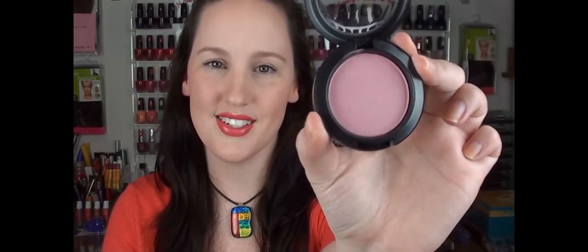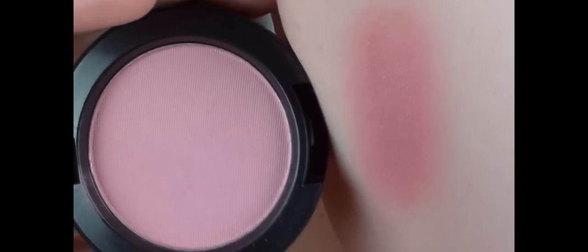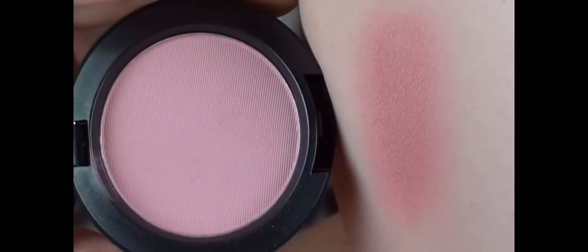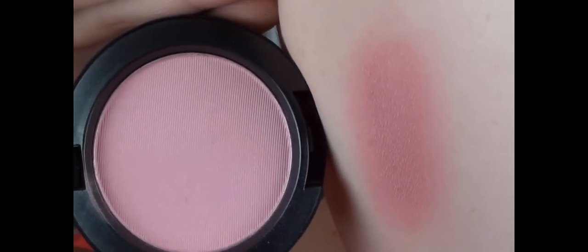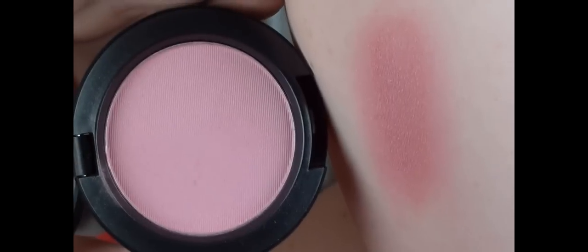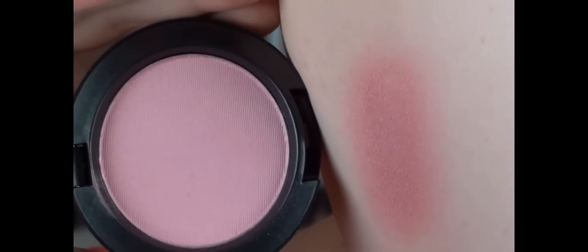The third and last product is a blusher, and believe it or not I haven't owned this color before — it is Well Dressed. Well Dressed is a satin finish, so I'll show you the swatch and let you guys have a look. It does have some shimmer to it, not as much as Spring Sheen, but it is still there. It's very much a true pinky color. It is very buildable — the swatch here is quite heavily packed on, so you don't have to have it as dark as that. It has a little bit of purple to it as well, which I like, and Well Dressed is quite good for most skin tones. It's one of MAC's more popular blushes.